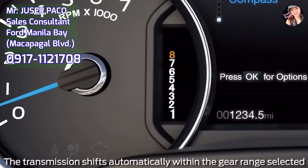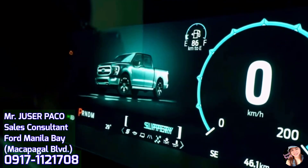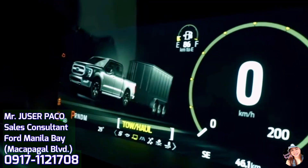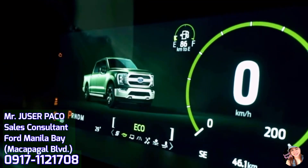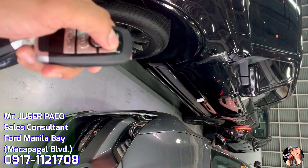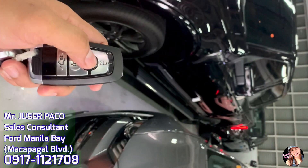7 modes naman ang selectable drive modes nito — ito ay ang normal, slippery, deep snow/sand, mud/ruts, tow/haul, eco, and sport. Equipped din ito ng power deployable running boards with kick switch, kaya napakadali pong pumasok sa loob ng ating F-150.